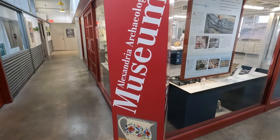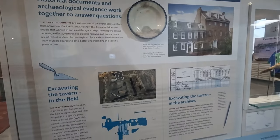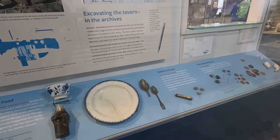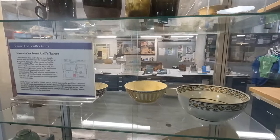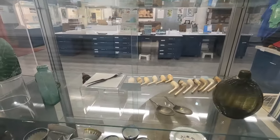The Torpedo Factory is also the home of the Alexandria Archaeological Museum. Here you can see artifacts found all throughout Alexandria's historic district from the colonial era and earlier. These artifacts allow us to better understand the past and the lifestyles of the people by studying the various items left behind.